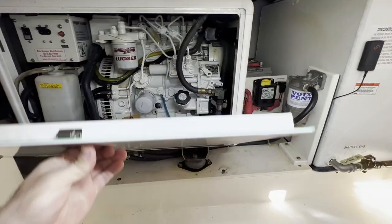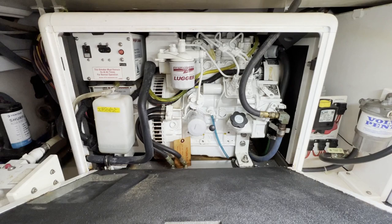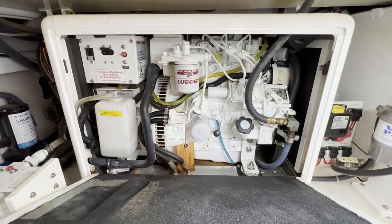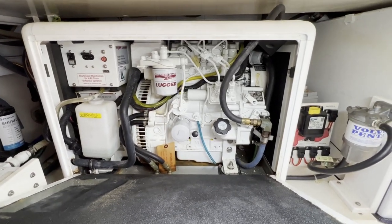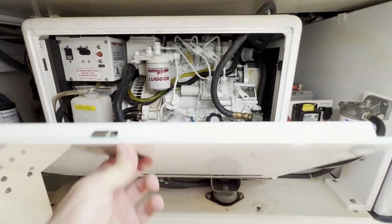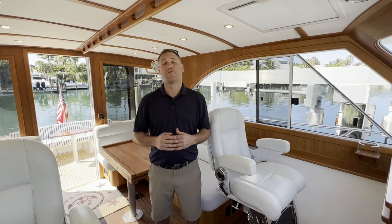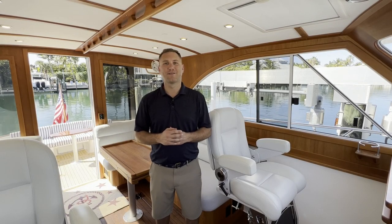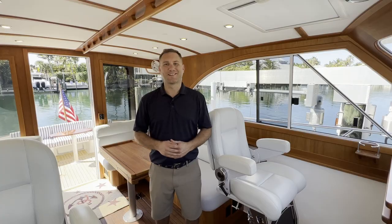I think it's important that we show you the inside of these generator housings — a lot of people never even open these up. She looks great again, 175 hours, so not a whole lot of usage, but it's pretty easy to just turn these on and forget about them. If you have any questions about this Legacy 36, please feel free to reach out to me directly with the contact information below the video. Thanks for watching — we'll see you next time.